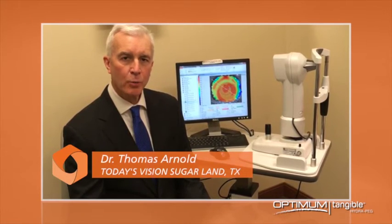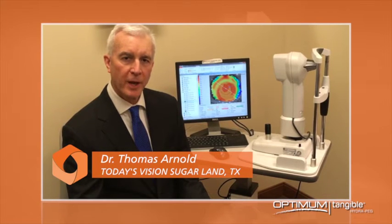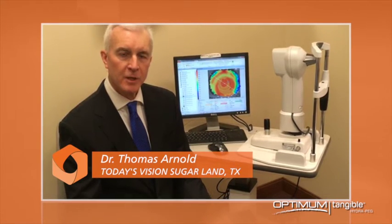Tangible Hydropeg has been a real boon to us, especially with our patients who have coating issues. Since we've initiated Tangible Hydropeg technology, these patients are able to wear their lenses comfortably, with no fogging of vision all day long.